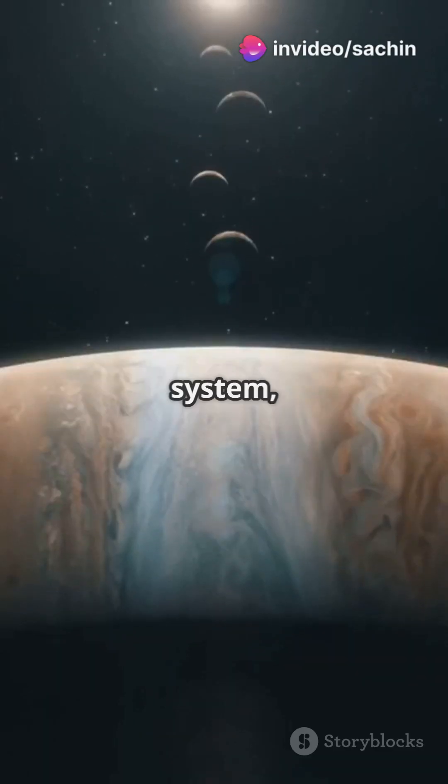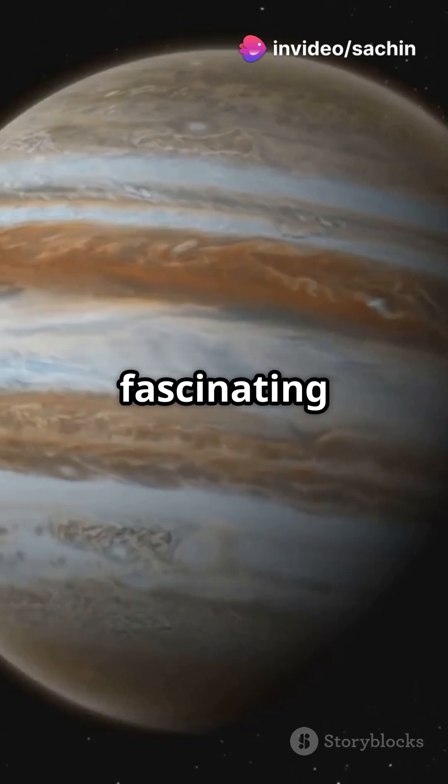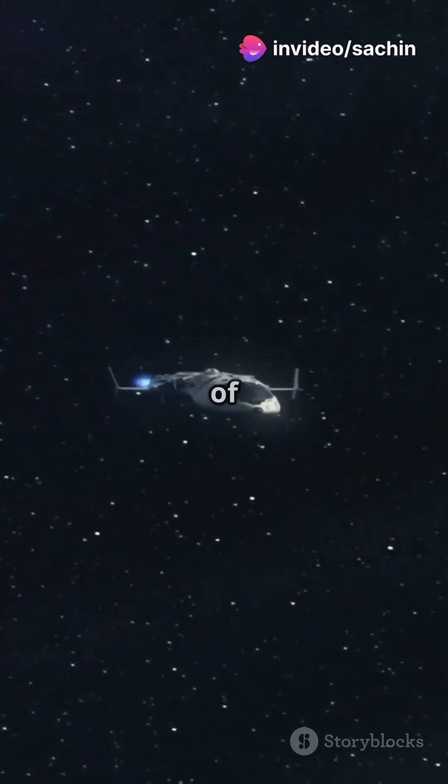Jupiter is the giant of the solar system, and it's surrounded by some fascinating moons. Let's take a quick tour of four of them.